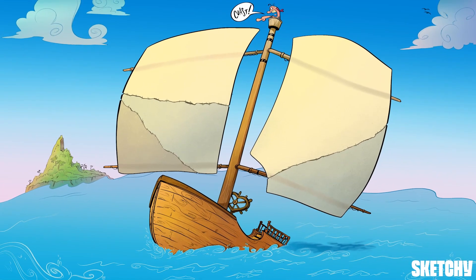Land might not be far off, but this ship seems kind of dead in the water. Let's harness some wind and follow the path air takes to reach the lungs.